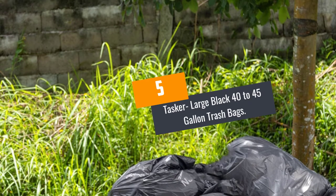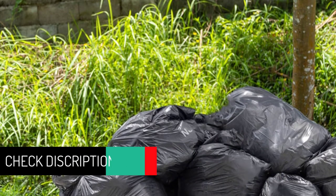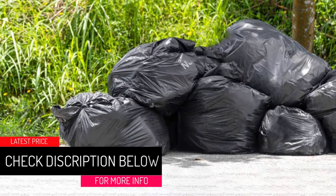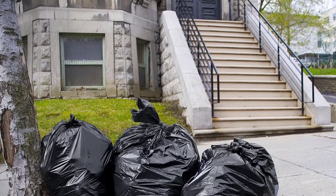Number 5: Tasker Large Black 40-45 Gallon Trash Bags. We like how stretchy and sturdy these trash bags are. They are made of low-density polyethylene with 1.5 ml thickness, making them puncture-resistant, strong enough and flexible for outside use.